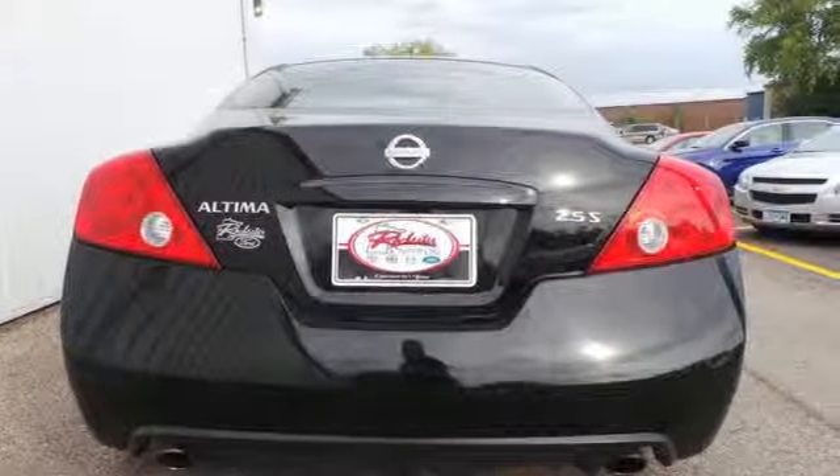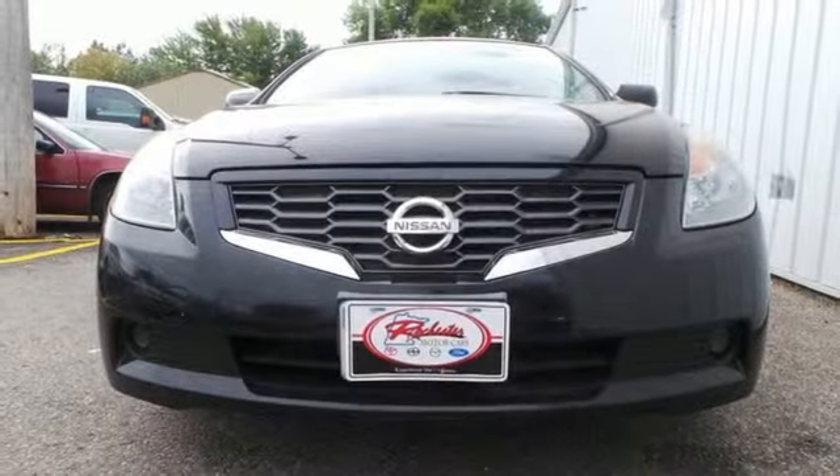Test drive the car that beats out every other in its class. But hurry, it won't be here long.